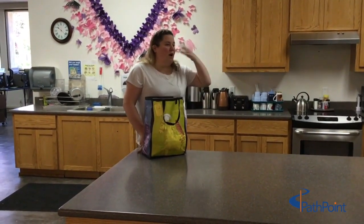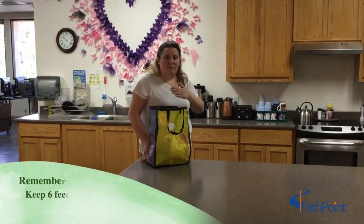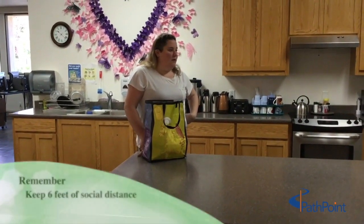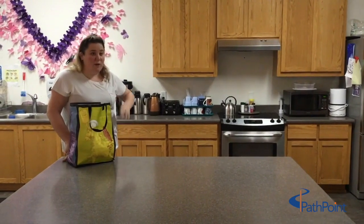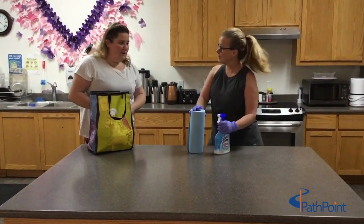Someone at the store was coughing near me — it's so dangerous. But I'm glad I was six feet behind them. I got some good deals, but no toilet paper. I could never find toilet paper either.